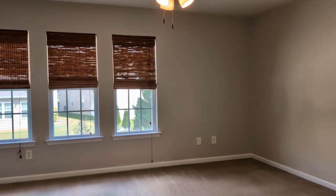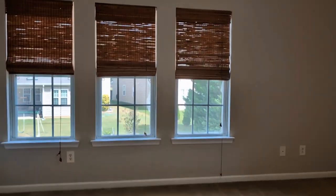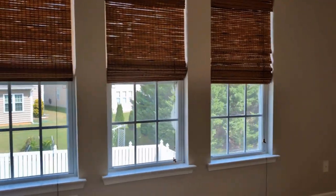Bedroom one — this is a huge room. It can be used as a bonus room, bedroom, playroom, or media room.